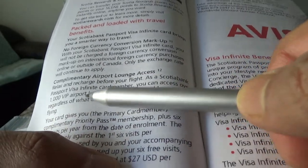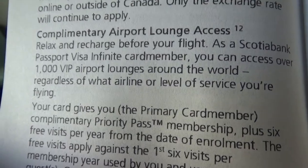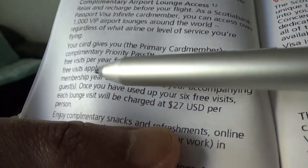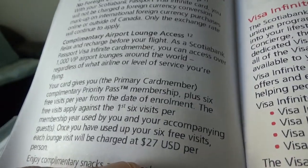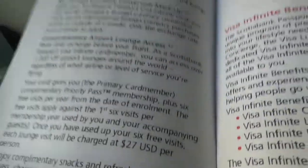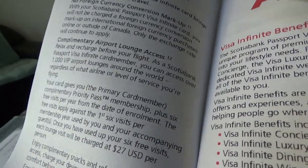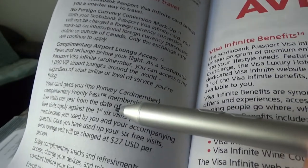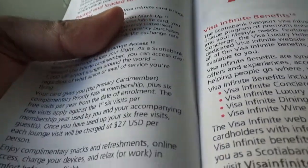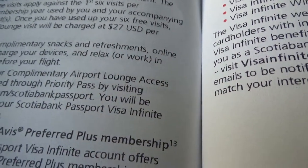Another standout feature is complementary airport lounge access. This card gives you Priority Pass annual membership plus six visits per year. Compare that to the BMO World Elite Mastercard which gives you the annual membership plus only four visits per year. So this card exceeds the BMO World Elite on lounge access, which is another reason I prefer this card.